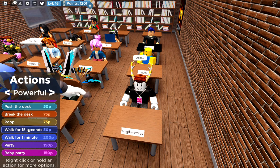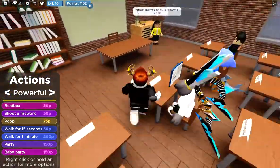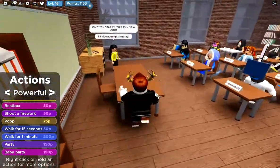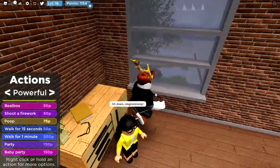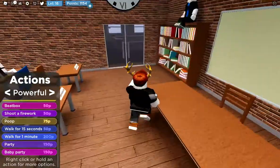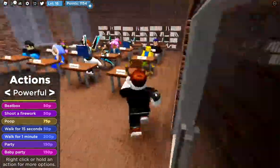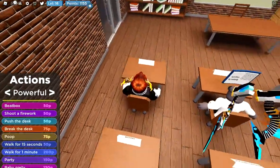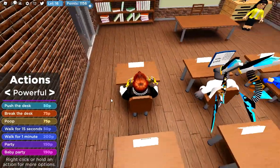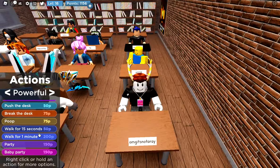Okay, so walk for 15 seconds and walk for one minute. I'll just do the cheaper one for now. Now I can get out of the seat. He's like, sit down. Now we can go outside — oh, we can't go outside. Oh, back in the seat, stuck there now.